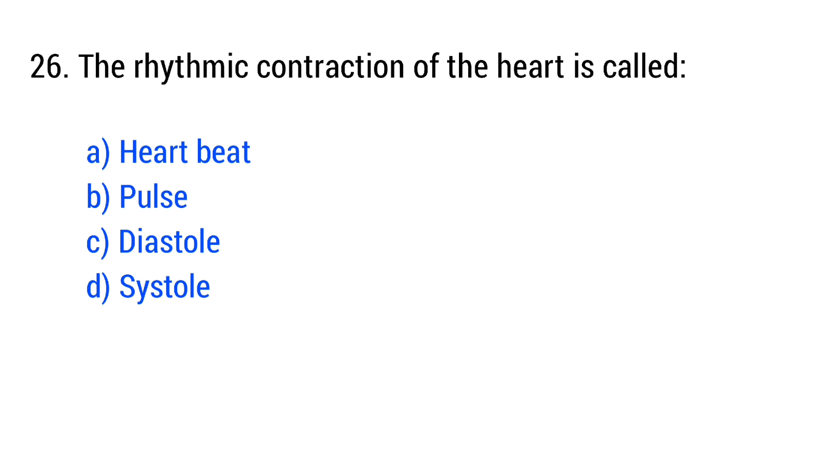Question number 26. The rhythmic contraction of the heart is called... The right answer is option A: heartbeat.